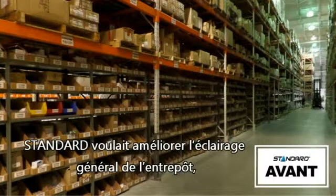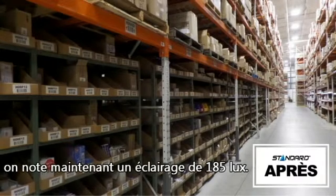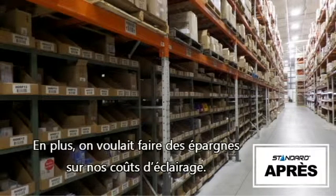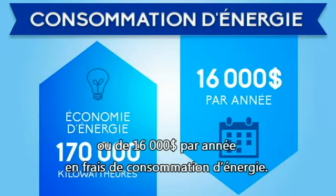Standard wanted to improve general lighting in its warehouse, and we really needed it. Where the luxmeter measured 108 lux, we're now seeing a light of 185 lux — such an improvement. We also wanted to save on our lighting costs. Those changes represent an energy savings of 170 kilowatt-hours per hour, or $16,000 per year in energy consumption.